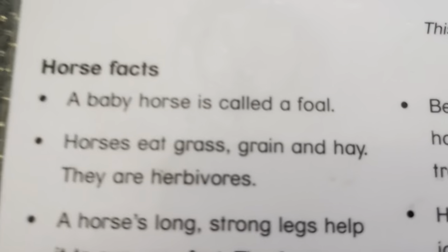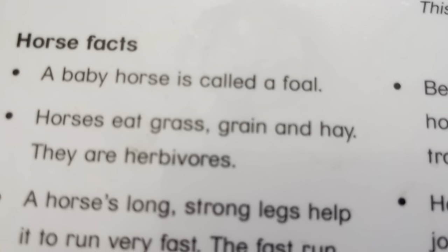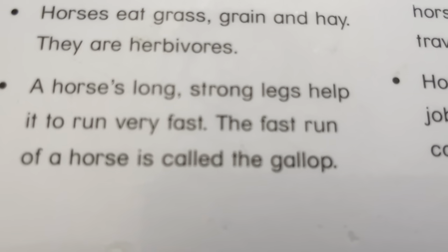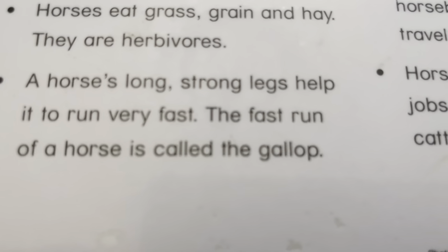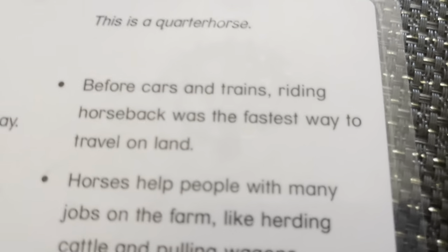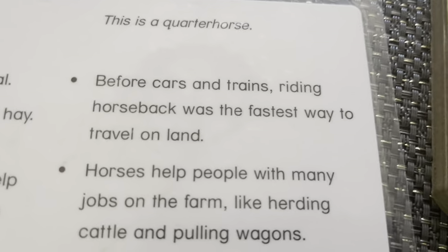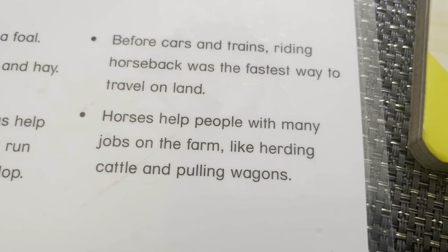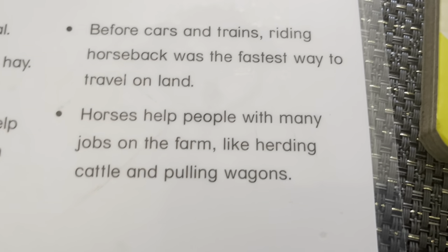Horse. This is a quarter horse. A baby horse is called a foal. Horses eat grain and hay. They are herbivores. Horses' long, strong legs help them run very fast. The fast run of a horse is called the gallop. Before cars and trains, riding horseback was the fastest way to travel on land. Horses help people with many jobs on the farm, like herding cattle and pulling wagons.